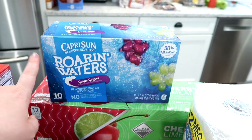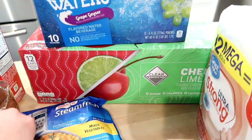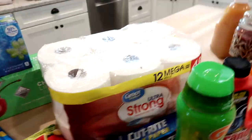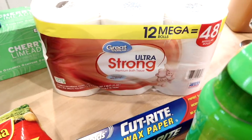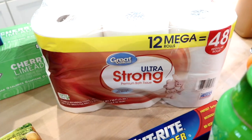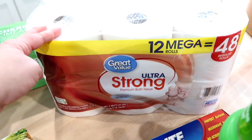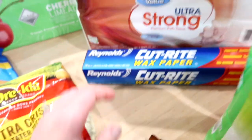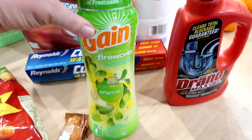I got one package of Capri Sun Roaring Waters for the kids and one 12-pack of sparkling cherry limeade, which is our favorite. For non-food items: I need to go to Costco for toilet paper but for now I just got a 12-pack of Mega Rolls at Walmart. I also got some wax paper because we were all out, and some Gain Fireworks scent beads for laundry in the original scent.